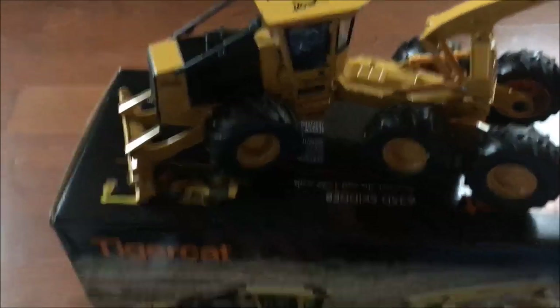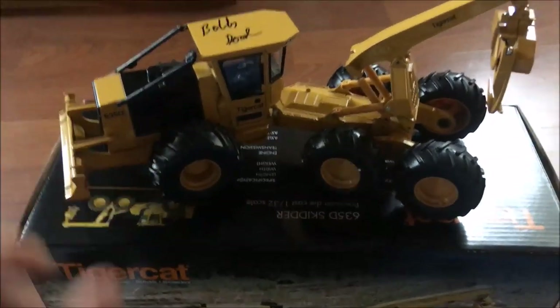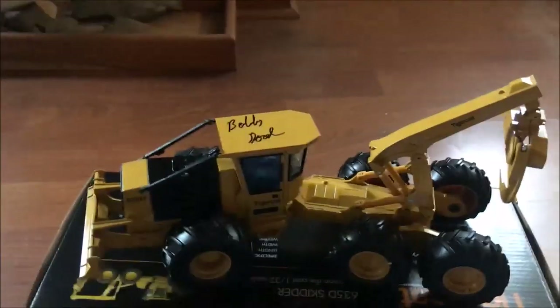The lady at the Wood-Mizer booth overheard what we were doing while I was talking to Bobby Goodson and said she wanted to put something in. It's a 635D model, all metal die-cast, and this thing is heavy - it's pretty cool. Bobby was nice enough to sign the top of it, which was cool. I'll send that in a box and everything.